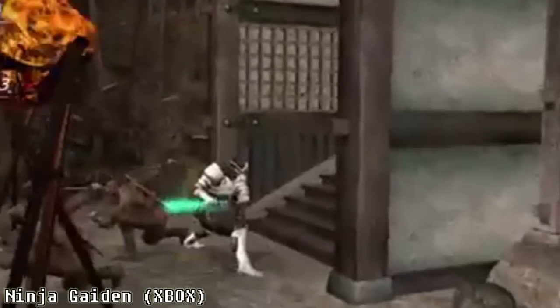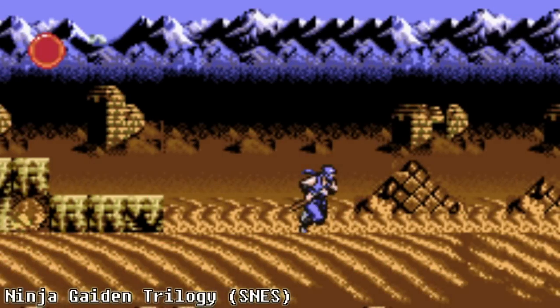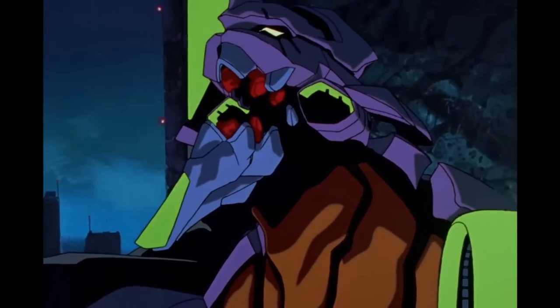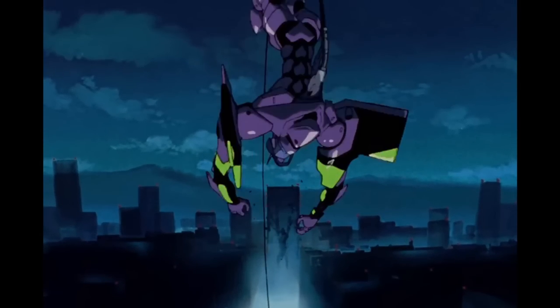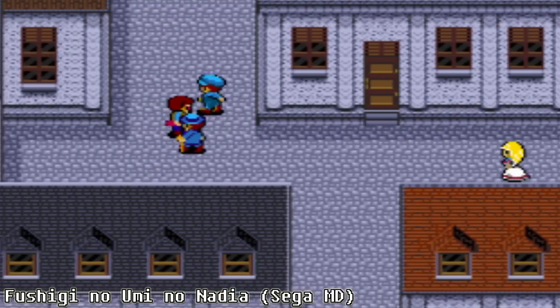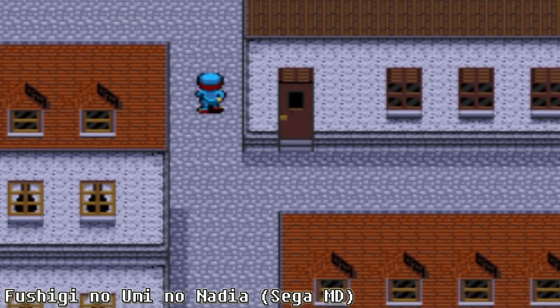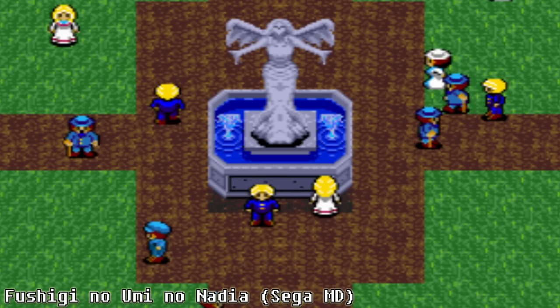While the series eventually got a 3D reboot, Ninja Gaiden 3 marked the end of the original trilogy. Director Masato Kato left shortly after completing the game to work for Gainax, the anime studio famous for Neon Genesis Evangelion. Kato worked in the games division as assistant director and script writer for a game based on Nadia: The Secret of Blue Water, which was never released outside of Japan.